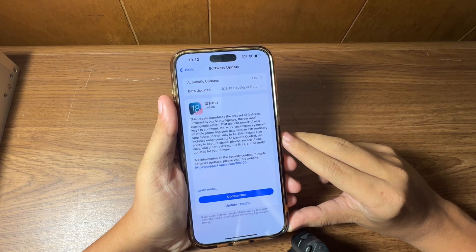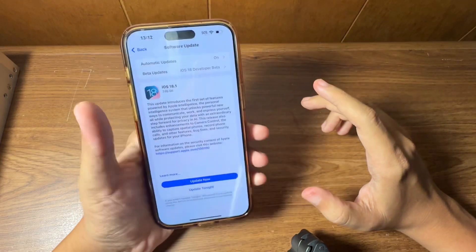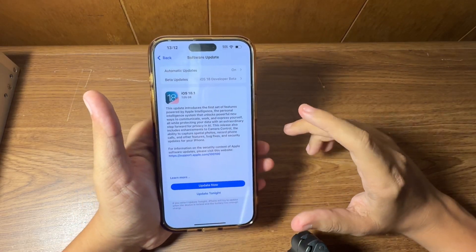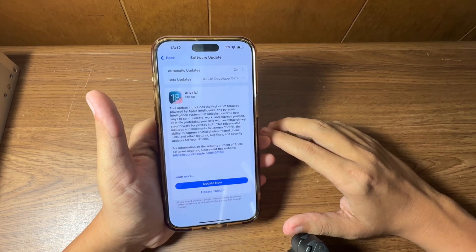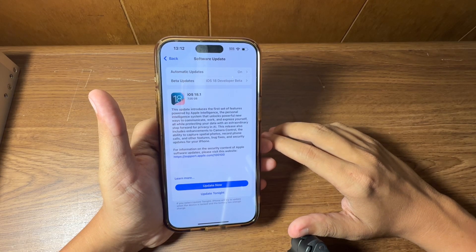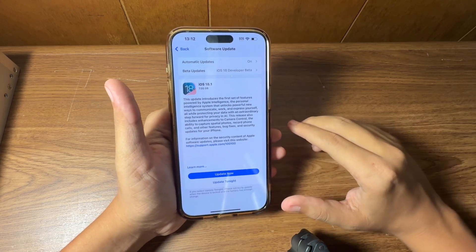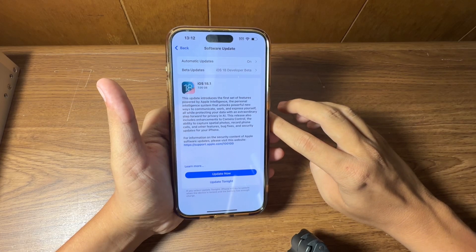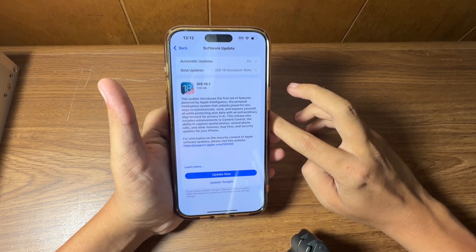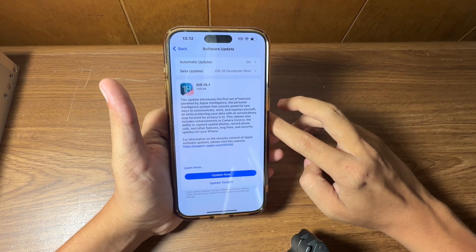We have a 7.05 gigabyte update being installed on this iPhone 15 Pro Max. The update will be a lot smaller when you're coming from 18.0.1 to 18.1. There are some good bug fixes for the 16 Pro, including a random respringing bug that is occurring, so if you had this issue on the 16 Pro or 16 model devices, this will be your fix.